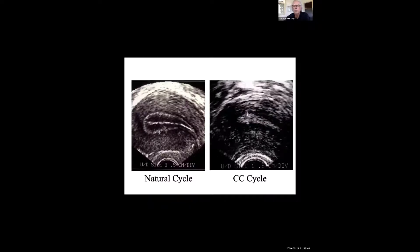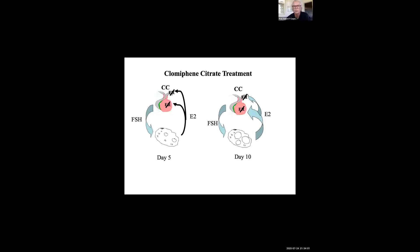Those 12 cycles of clomiphene citrate essentially meant patients were being given a contraceptive for the whole year they were trying to get pregnant. This specific finding was the impetus for us to develop an alternative to clomiphene citrate, and that's when we came up with the idea for an aromatase inhibitor.